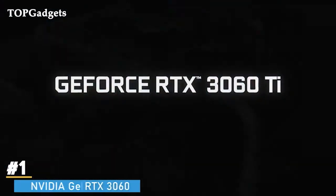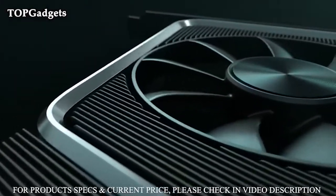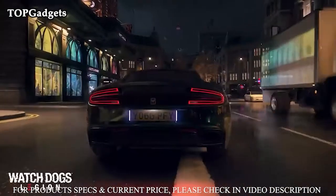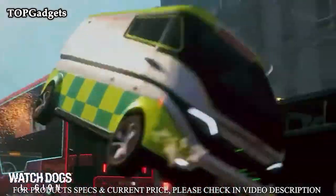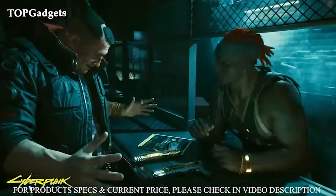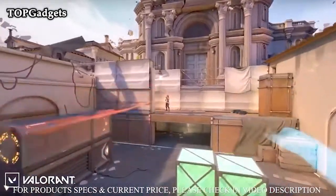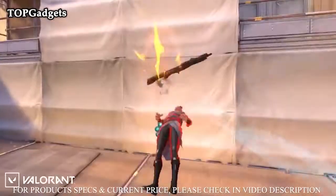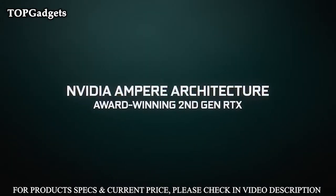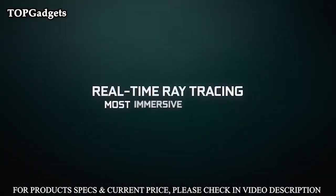Number 1: NVIDIA GeForce RTX 3060. GeForce RTX 30 series GPUs deliver the ultimate performance for gamers and creators. They're powered by Ampere — NVIDIA's second-gen RTX architecture — with new RT cores, Tensor cores, and streaming multiprocessors for the most realistic ray-traced graphics and cutting-edge AI features. Experience today's biggest blockbusters like never before with the visual fidelity of real-time ray-tracing and the ultimate performance of AI-powered DLSS.